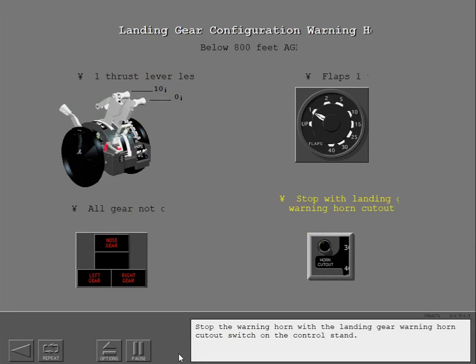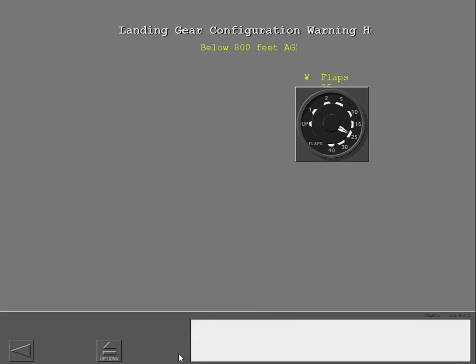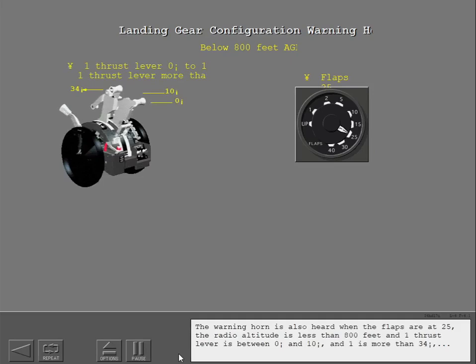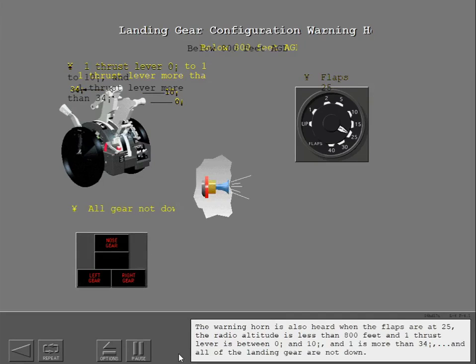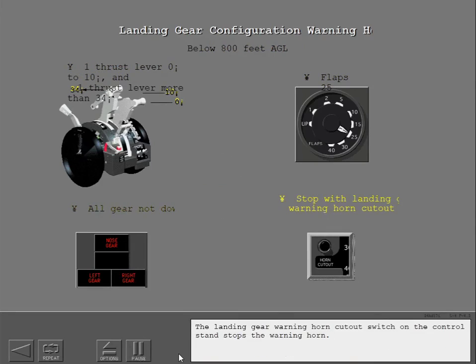Stop the warning horn with the landing gear warning horn cutout switch on the control stand. The warning horn is also heard when the flaps are at 25, the radio altitude is less than 800 feet, one thrust lever is between 0 and 10 degrees and one is more than 34 degrees, and all of the landing gear are not down. Stop the warning horn with the landing gear warning horn cutout switch on the control stand.